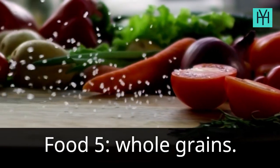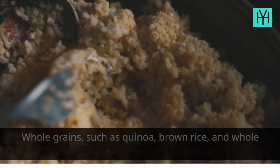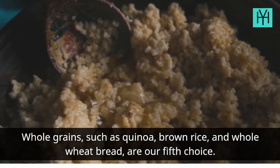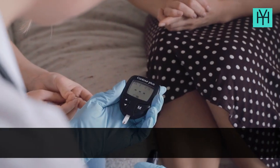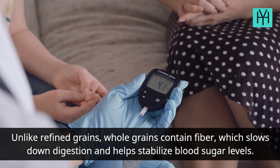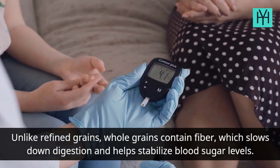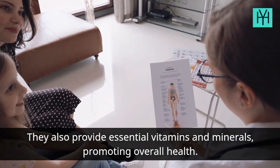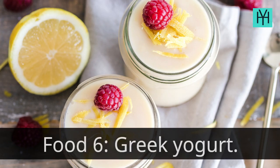Food 5: Whole grains. Whole grains, such as quinoa, brown rice, and whole wheat bread, are our fifth choice. Unlike refined grains, whole grains contain fiber, which slows down digestion and helps stabilize blood sugar levels. They also provide essential vitamins and minerals, promoting overall health.